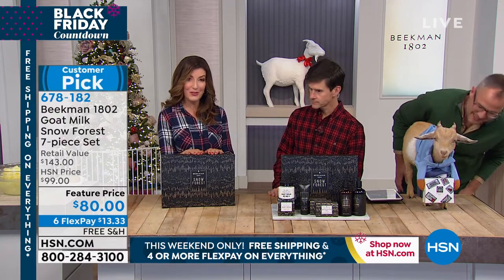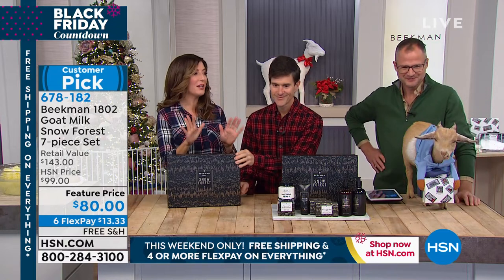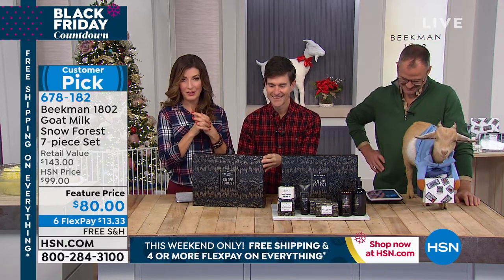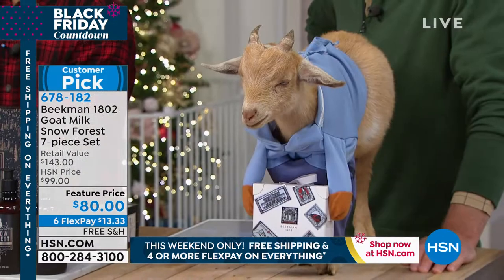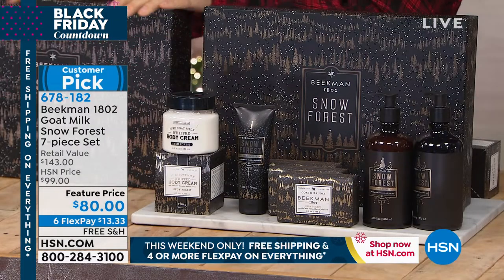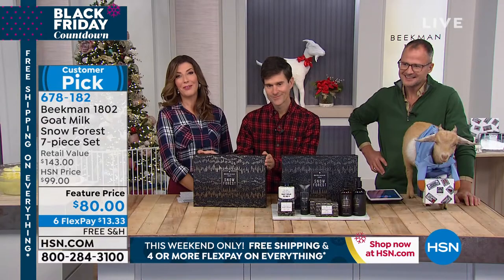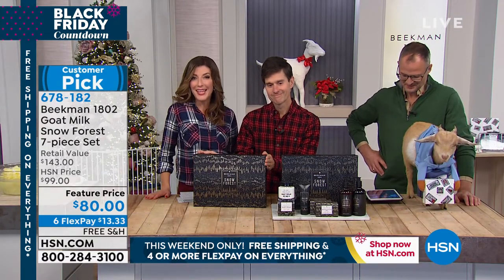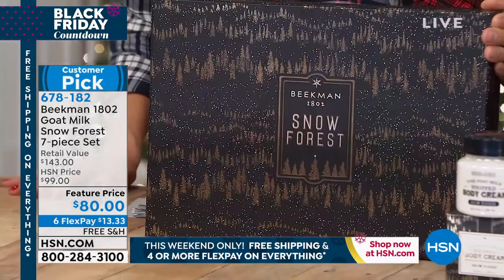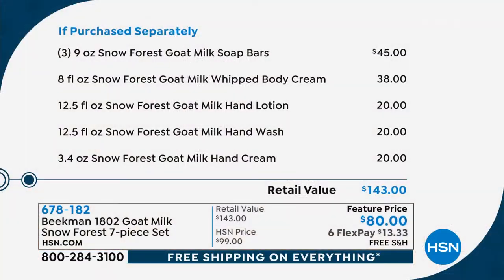This may be your very first purchase — it's the Snow Forest collection, the one we wait all year for. The guys are a little stubborn and they only bring out Snow Forest at the holiday, but this is their signature holiday fragrance. It's a $143 value that you're getting for $80, and inside each box are seven full sizes, including three Snow Forest goat milk soap bars — a $45 value.